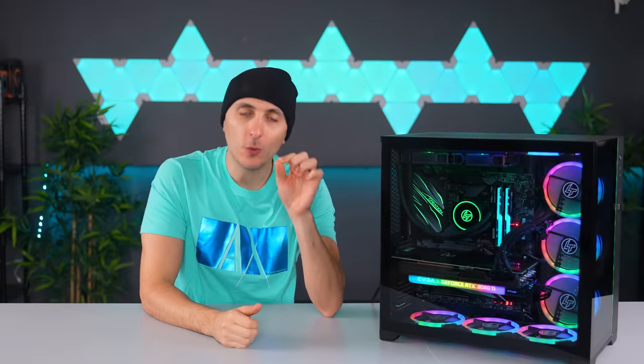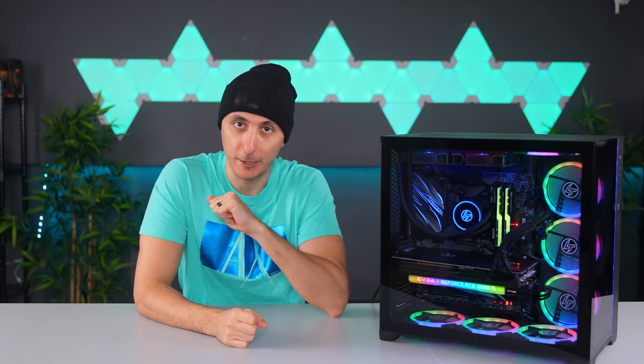Before you guys buy a pre-built PC or any type of PC, you should always consider other options out there. In the end, you always want to get the most value for your money instead of overpaying.